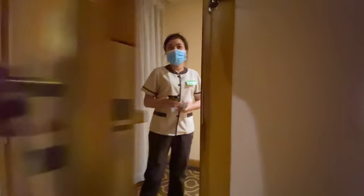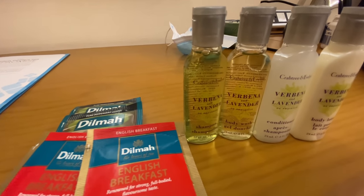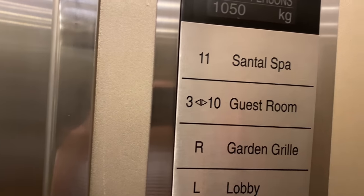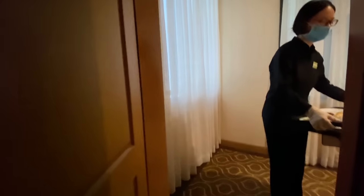I called guest service to request some toiletries to see how long it would take. I got what I asked for within six minutes — really impressive. There's a spa located on the 11th floor. I decided to go have a look but unfortunately, due to COVID, it's not open.